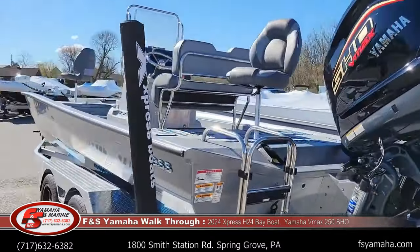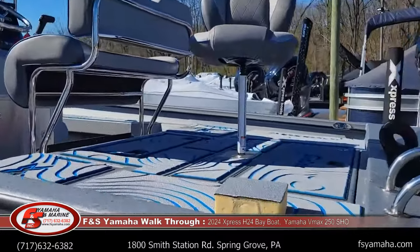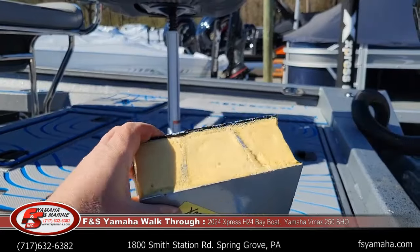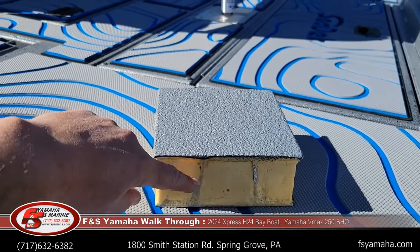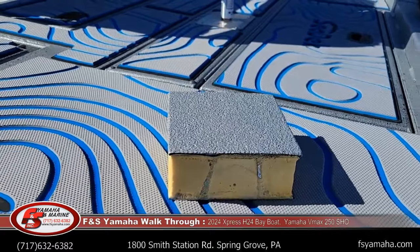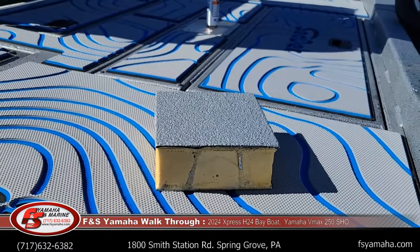Here's a cutaway of the hull as an example. The yellow sticker is the bottom of the boat, then you have the floor, the spray liner, and a cross member — and foam is sprayed between the floor and the bottom of the boat. That makes for a very quiet ride. It also gives you more storage because most of the flotation is in the bottom of the boat.